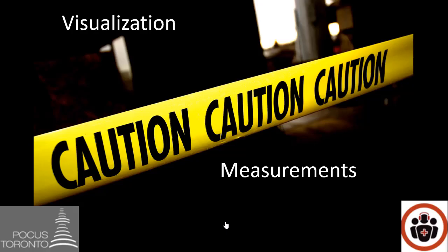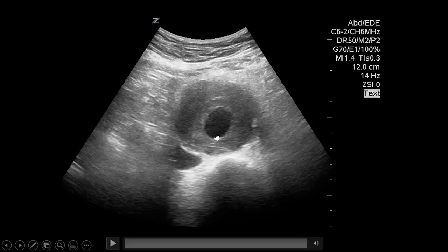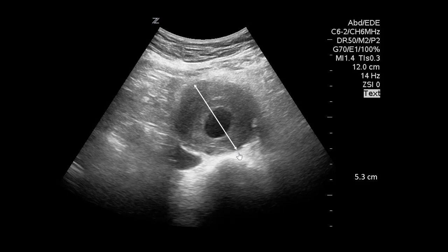We also need to be cautious about where we measure the aorta. On this screen you might measure what appears to be the aorta and get 2.1 centimeters — but that's actually the lumen, not the outer wall to outer wall. The correct measurement from outer wall to outer wall gives 5.3 centimeters, which is an aneurysm. Always measure outer wall to outer wall.